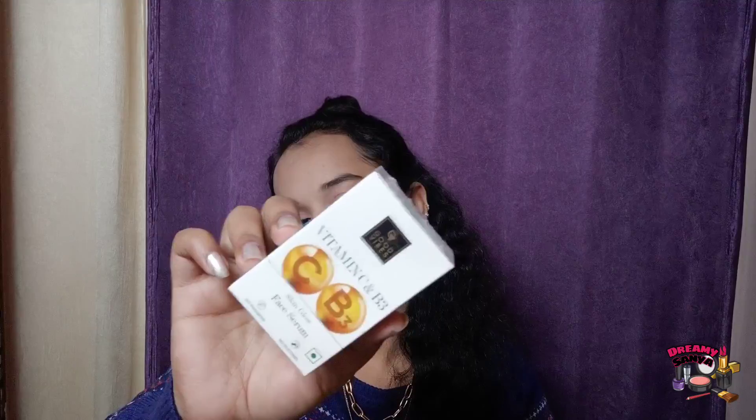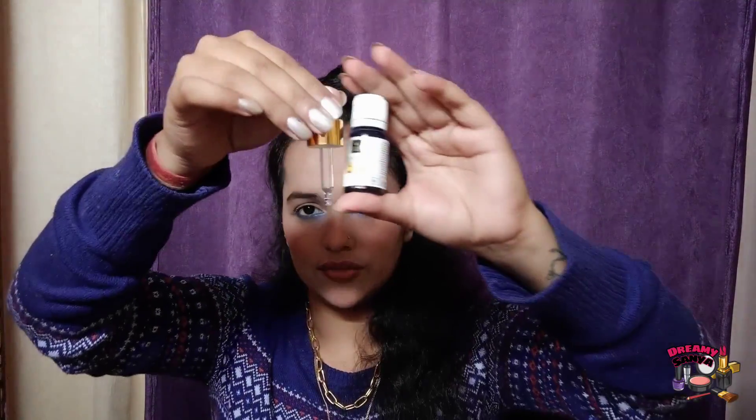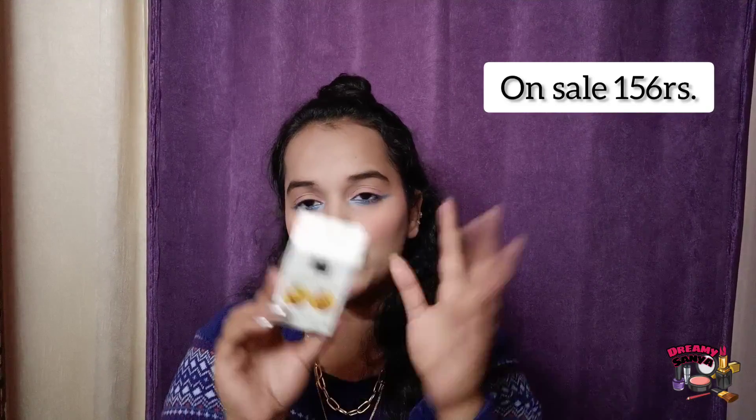Next, I have bought this Good Vibes Vitamin C and B3 serum. I have tried Good Vibes before — a rosehip serum which is oil-based, and a papaya something which is water-based. This Vitamin C and B3 serum is the first time I'm going to try it. I haven't opened it — it is in a small bottle with a dropper and it is sealed. I will show you in a skincare video. MRP is ₹240 and shelf life is 2 years.